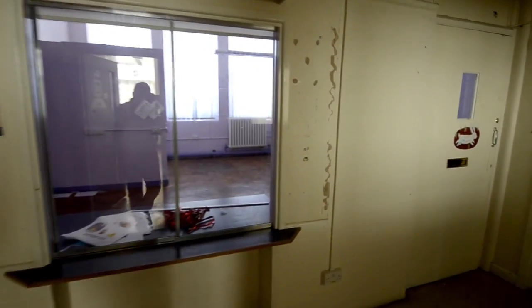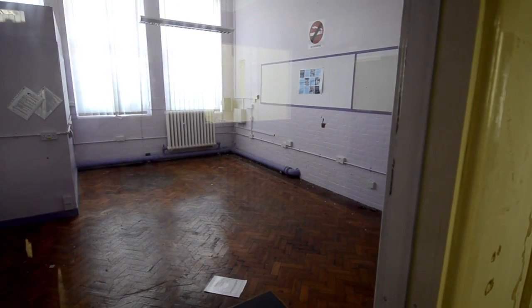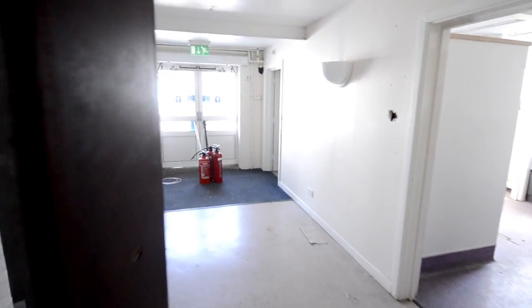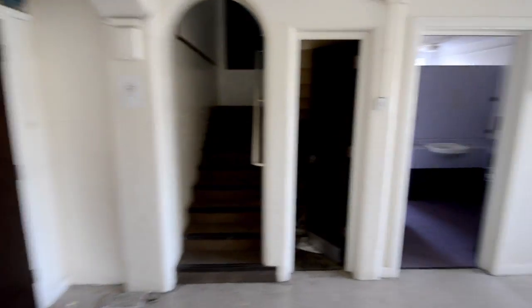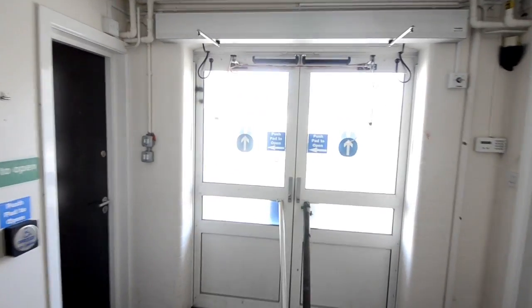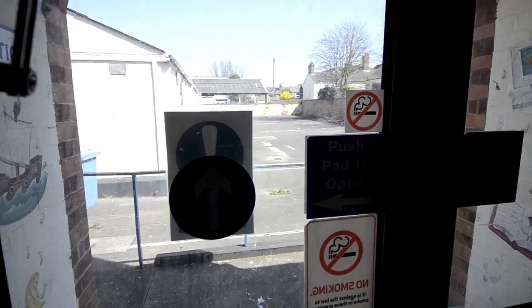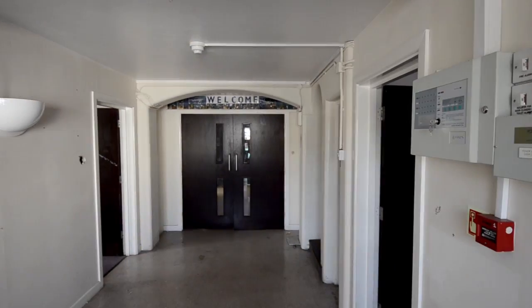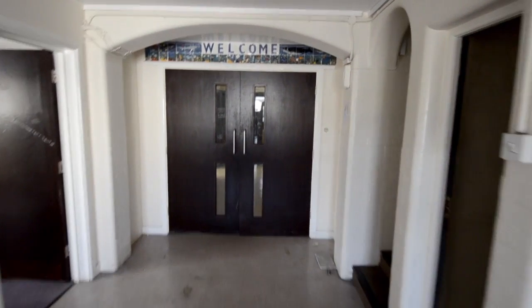We see a box office where you take the tickets, which would also make a good office space. Through the doors we have toilet facilities including disabled toilets with disabled entrance, and a door press fire alarm system — you can see it is working. Upstairs there are two or three offices. This would be the way you come into the building if you're coming to see a play or watch a film.